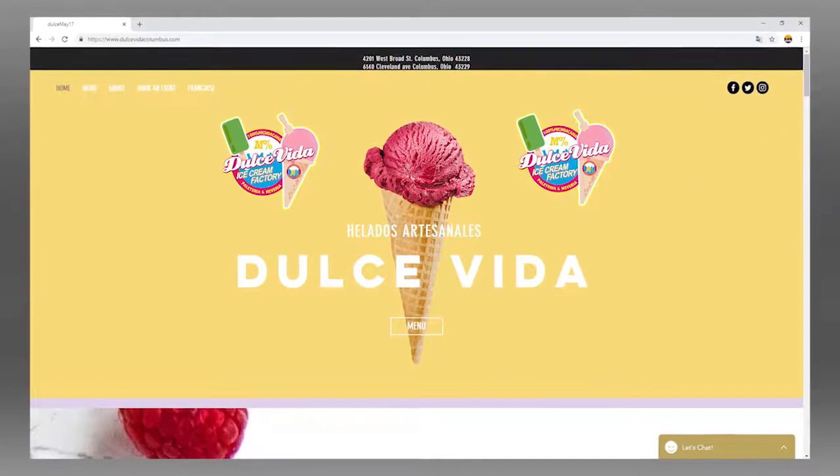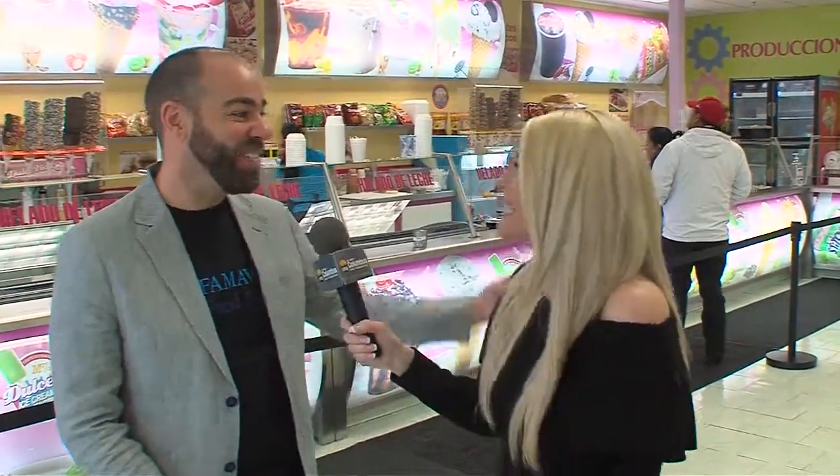Vince, thanks for having us out — this is phenomenal. Thank you for having us. Even though it's cold out, we're open all year round, so we'll see everyone here at Dulce Vida Columbus.